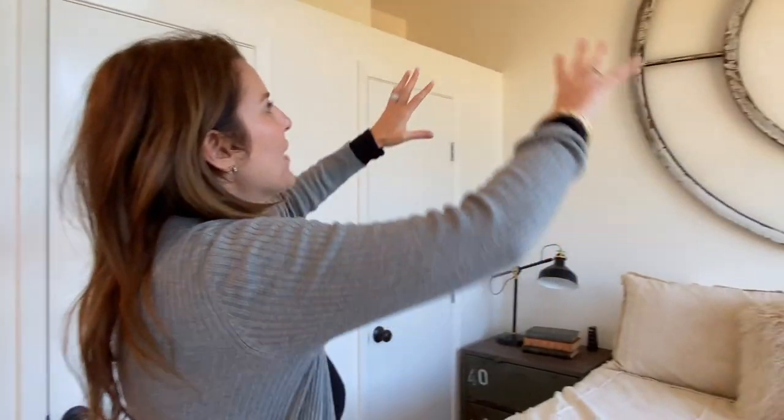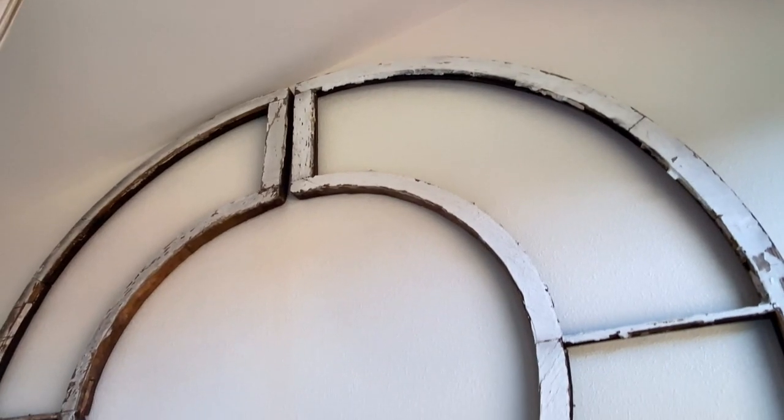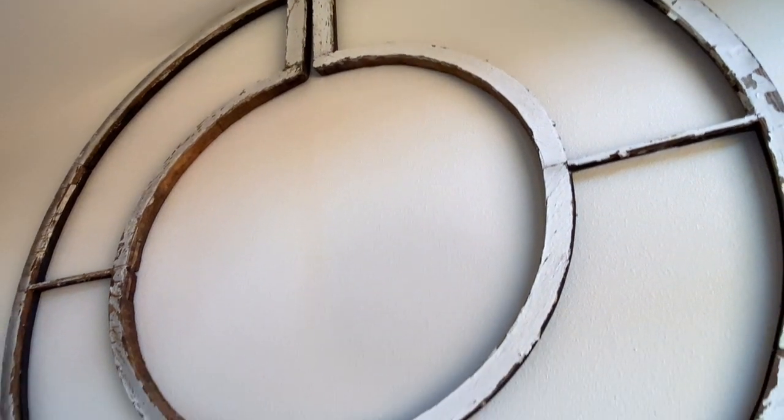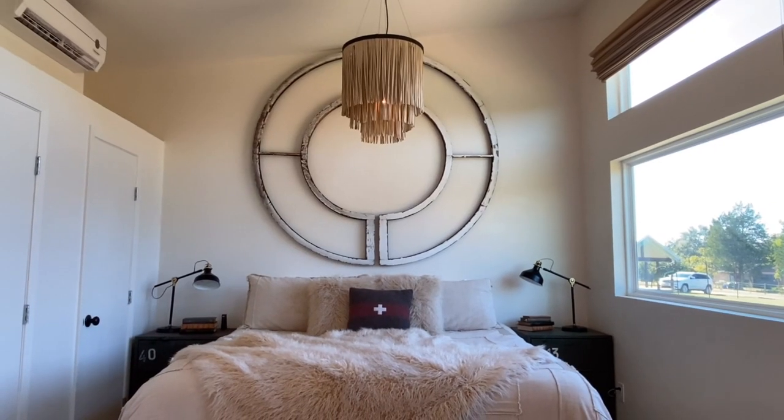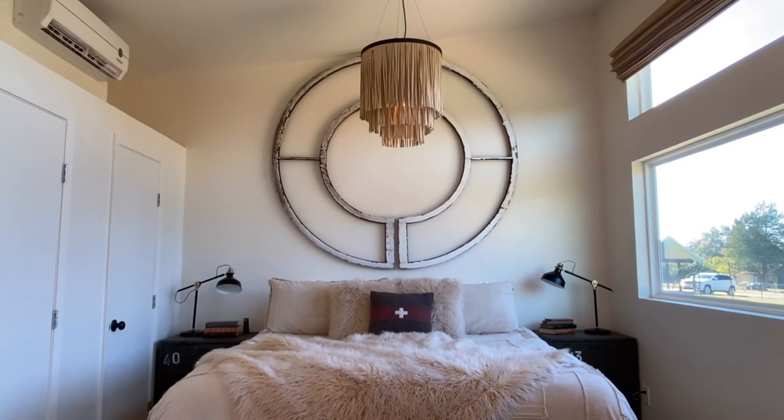Why we're here at Round Top is to find beautiful pieces like that. I imagine that being like in a church from the 1800s as the centerpiece window, and now it is the focal point of this amazing room.